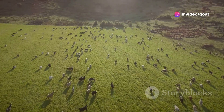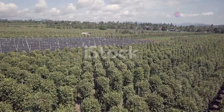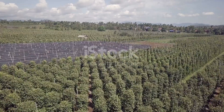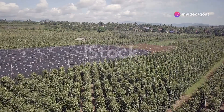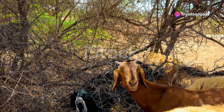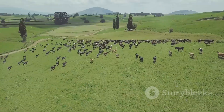Folks, we've got to stop thinking about farming like it's a factory. Nature didn't build factories. Factories are rigid, mechanical and often harmful to the environment. They operate on a linear model of production and waste, which is the opposite of how nature works. Nature built ecosystems. That's where things thrive. That's sustainability.